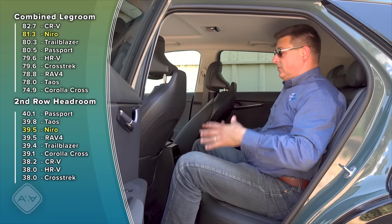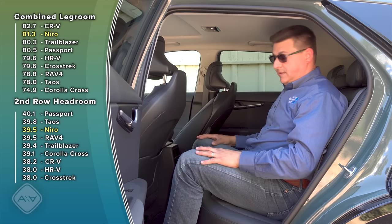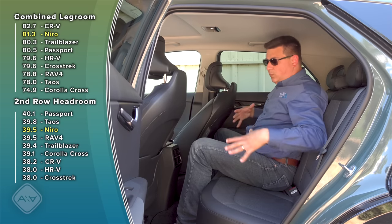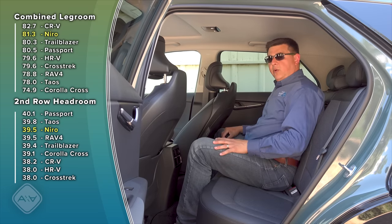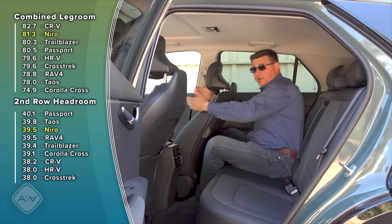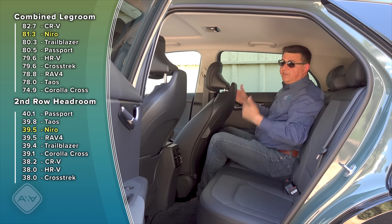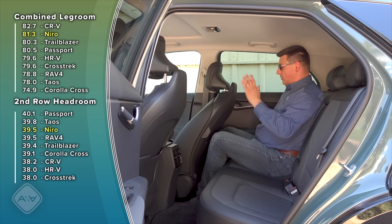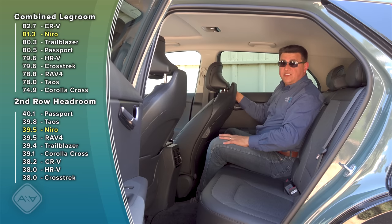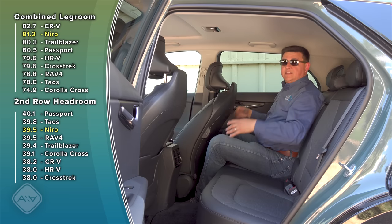Jumping into the back seat, we find a ton of room — over 81 inches of combined legroom. This is one of the vehicles where you could put a six-foot-tall driver up front and a rear-facing child seat back here. Keep in mind this is technically a subcompact in the US, so you won't find as much width across the rear bench as in a RAV4, but we actually have more legroom here than the RAV4. The front seat tracks move really far rearward, and even with the seat all the way back and reclined, I still have about half an inch to three-quarters of an inch of legroom left.